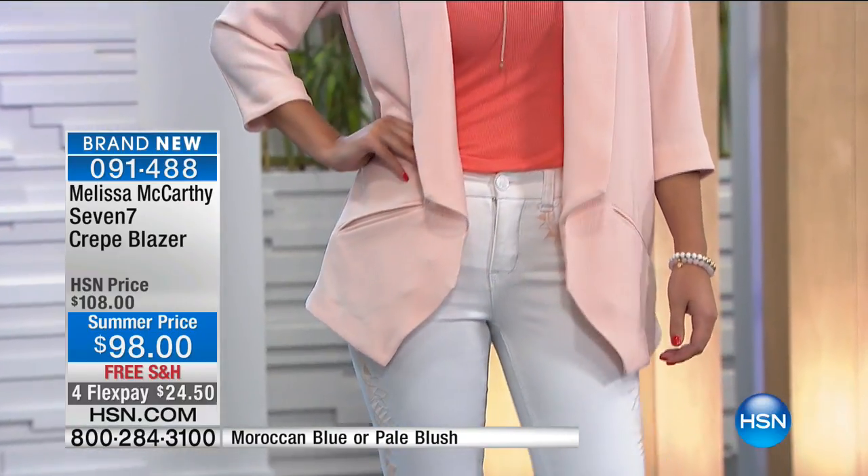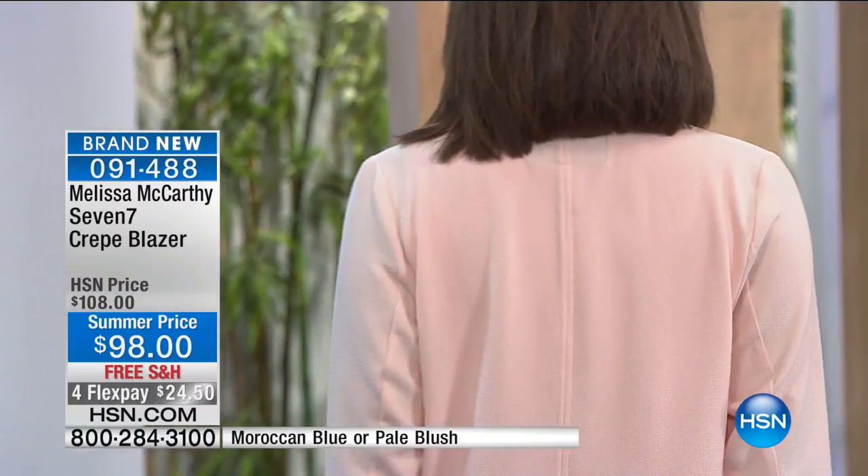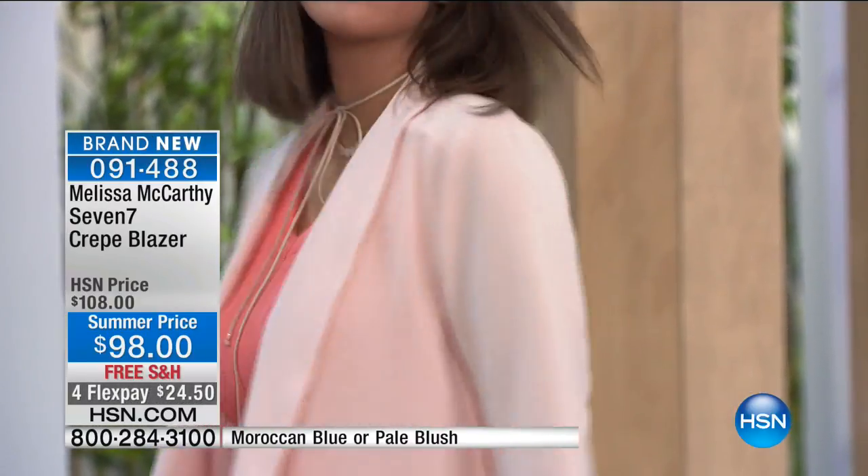I think so too. It's so flattering on everybody. Yes, you can wear it with all different shoes, which is huge — you can wear it to a wedding with more of a heel, and then it's still good for the rest of the summer.